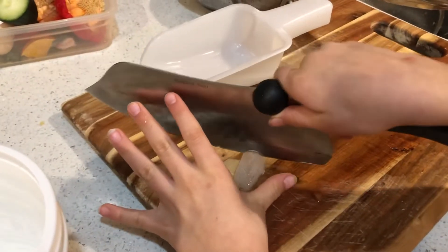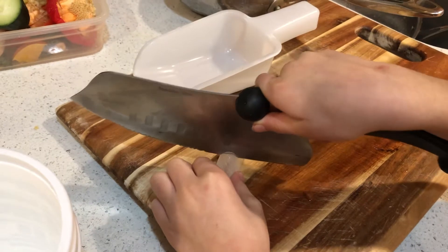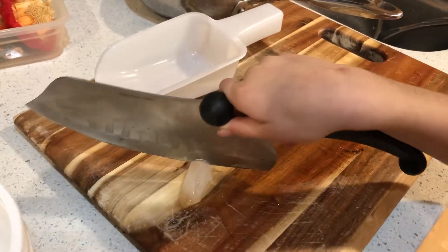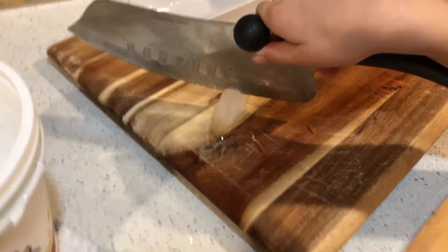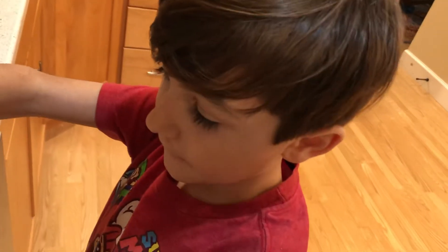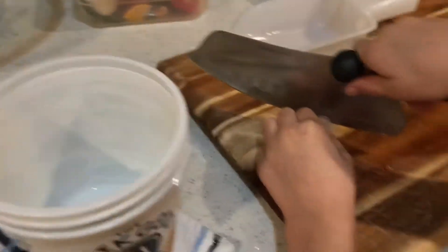What temperature is the ice right now? Did we pull it straight out of the freezer, or has it been here a little bit? What temperature is the ice? Hot. Hot? Cold, actually.